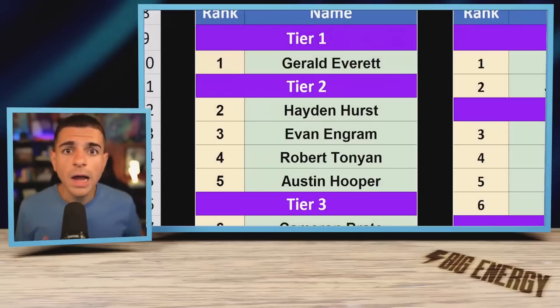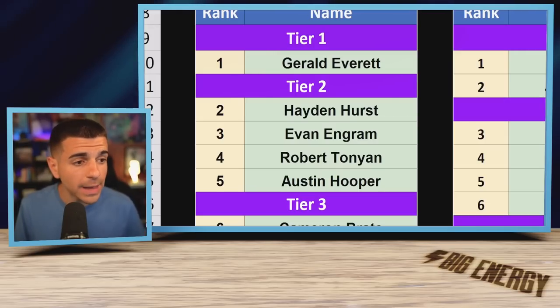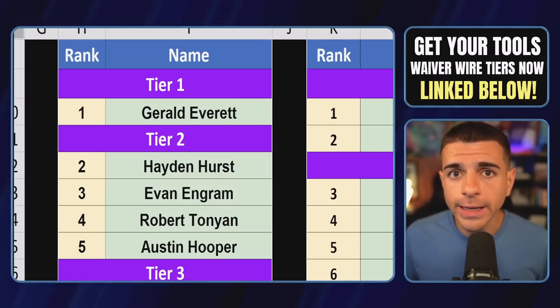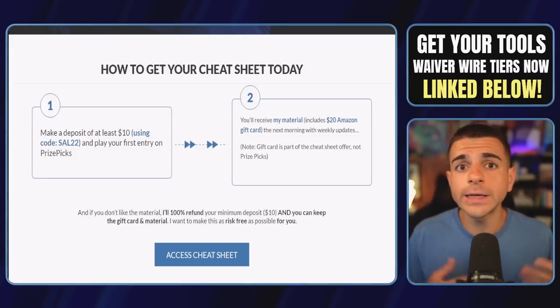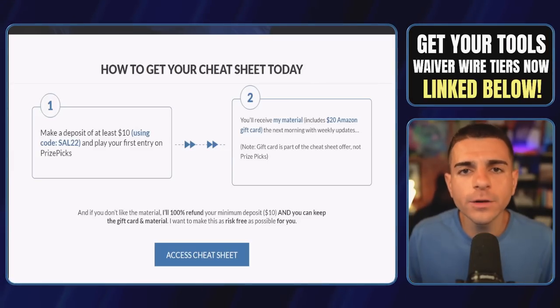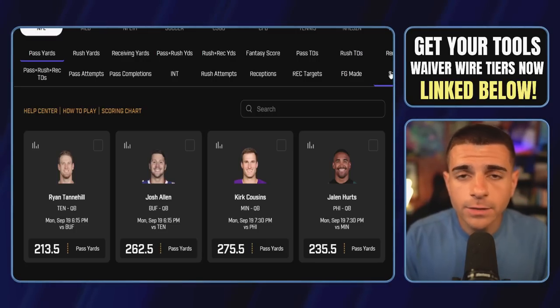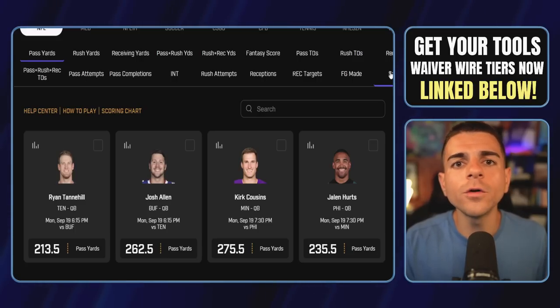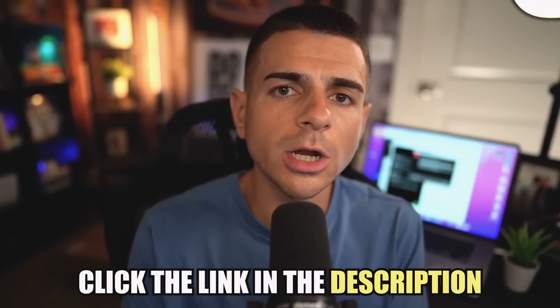Make sure you grab Ashton Dulin. Also, grab my waiver wire tiers sent out every Monday so you know exactly who is the best option at every position. Click the link in the description to acquire my supreme cheat sheet, which includes waiver wire tiers, rankings, projections, and a $20 Amazon gift card. That page will redirect you to our partner Prize Picks — deposit the minimum $10 and I'll send you all the material and the gift card the following morning. If you don't like it, I'll refund your $10 deposit and you keep the gift card and tools every week. Risk-free.